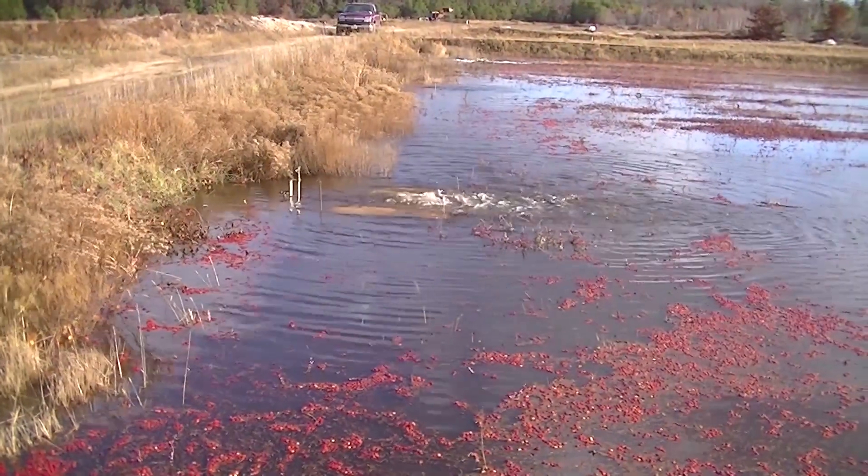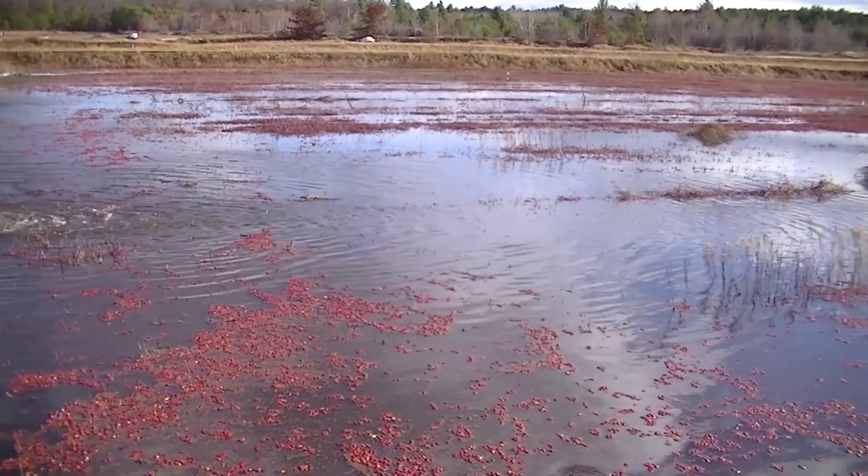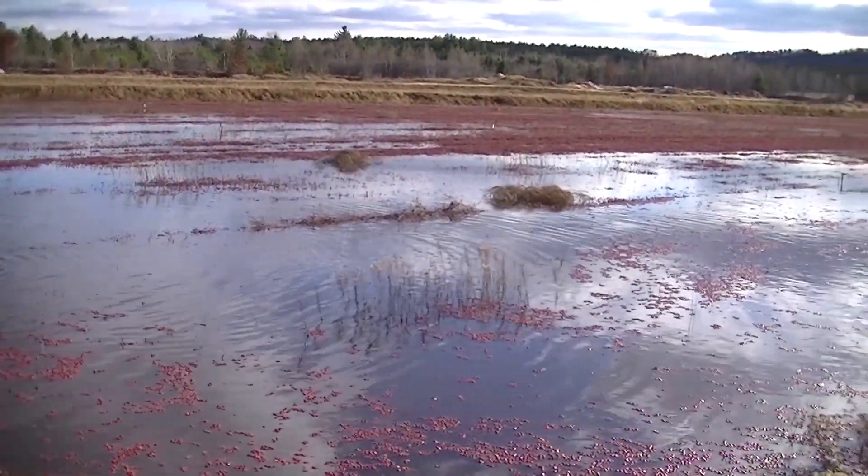Then we got a pretty good rainstorm finally, while we were trying to do the dry harvest, and it actually filled up our pond pretty good. So even though we weren't going to be able to do the dry harvest on the whole marsh, we abandoned that idea and decided to flood our best bed — the one that had the most cranberries — and just sacrifice the rest of them. We were just going to flood that one bed and get the crop off that one because the options were dwindling.